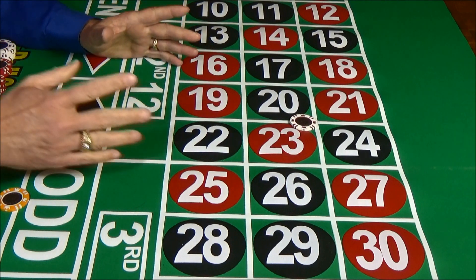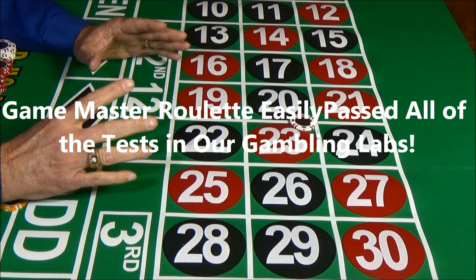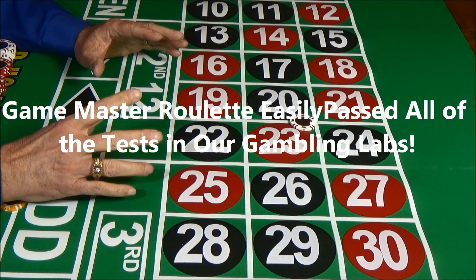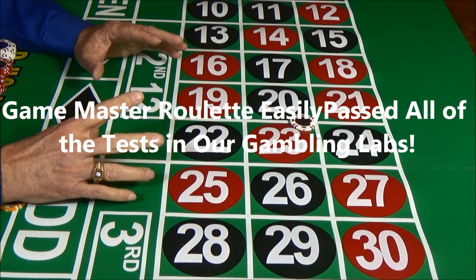First we tested in our Gambling Research Lab. Most systems fail to pass the tough battery of tests in our laboratory, but Game Master Roulette easily passed all of them.